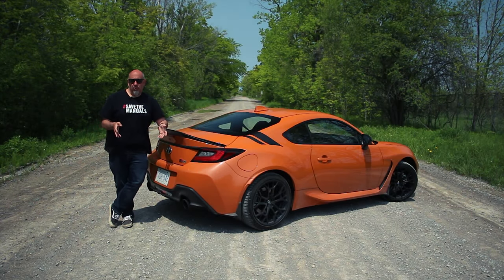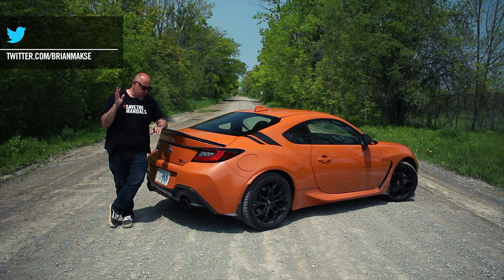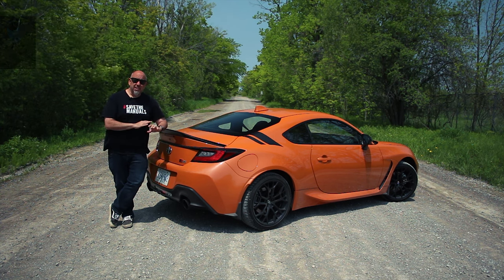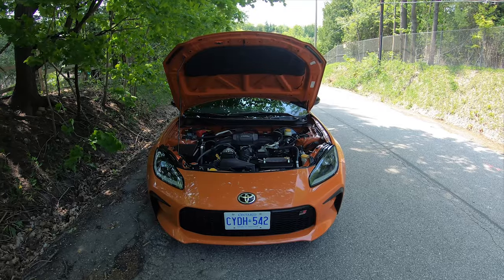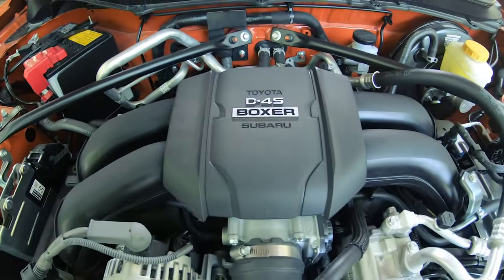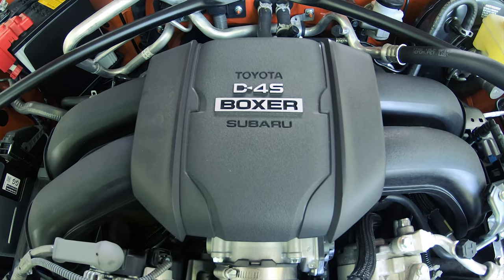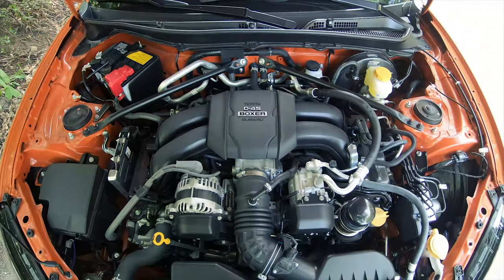We've already driven the new GR86 and the BRZ, but it's worth discussing the differences between this all-new GR86 and the previous one. For starters, there's a much stiffer chassis, and then we've got a bigger engine. It's still a flat four, but now it's a 2.4 liter, and that results in a nice bump in power — 228 horsepower at 7,000 RPM and 184 pounds of torque at 3,400 RPM.